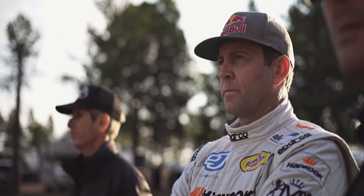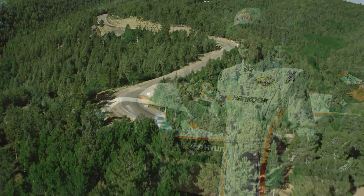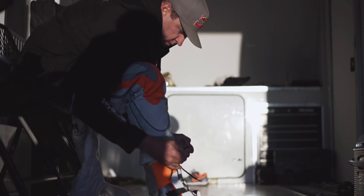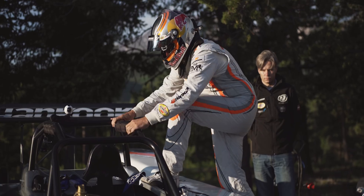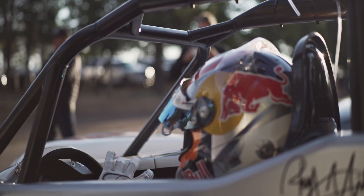One of the biggest challenges about coming to Pikes Peak — as a toll road, only once a year during race week is it a race course. So there's no rubber on the road, there's no groove, there's no line. And the conditions change within not the hour, but within the minute.